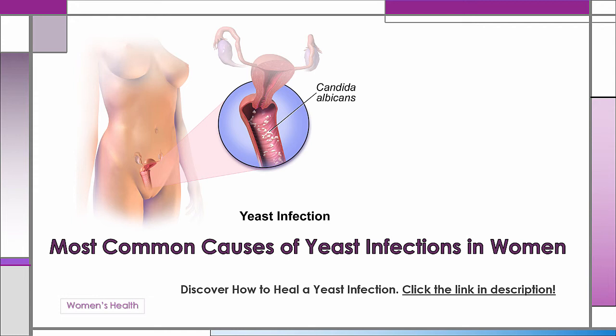The immune system is suppressed during pregnancy in order to protect the developing fetus. If this didn't occur, it is possible the body would see the fetus as a foreign body that needed to be attacked and eliminated. When the immune system is suppressed, Candida albicans may take advantage and grow out of control, manifesting into a vaginal yeast infection. If you are prone to yeast infections when not pregnant, you may be a good candidate to develop them when pregnant.